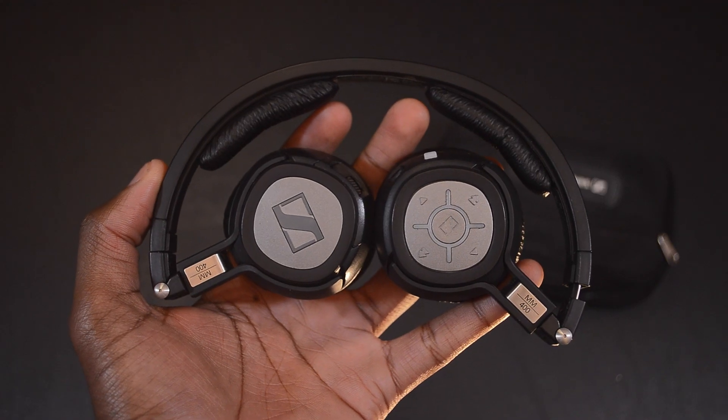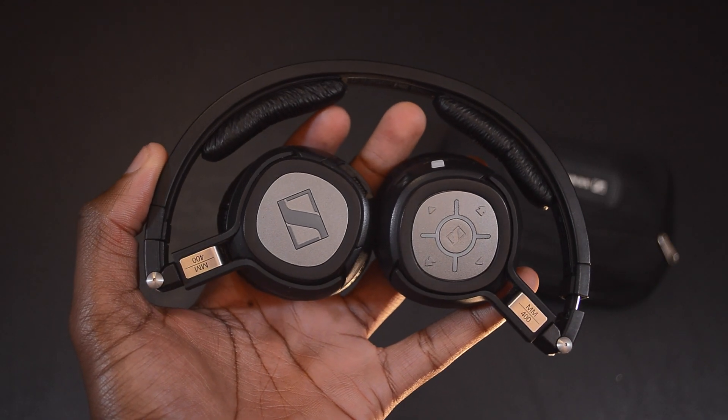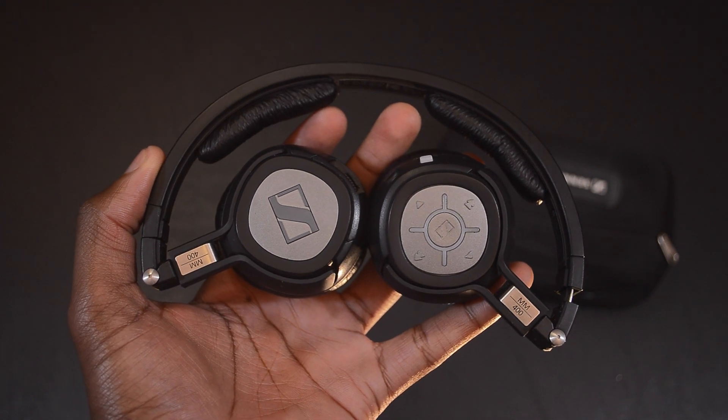For miscellaneous items I'll be bringing, one of them is the Sennheiser MM400X Bluetooth earphones. They're really good for monitoring audio. They have a nice sound, really good bass response, and they're overall the most portable and convenient headphones for me to bring with me on the show.